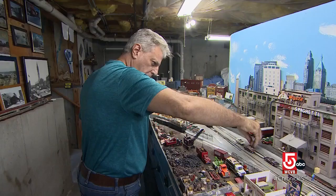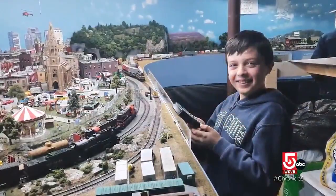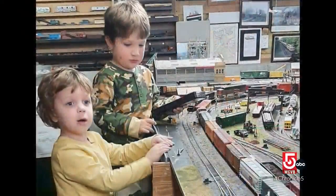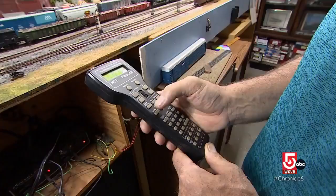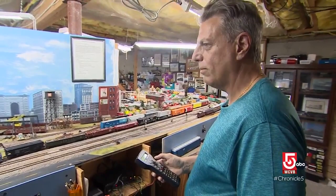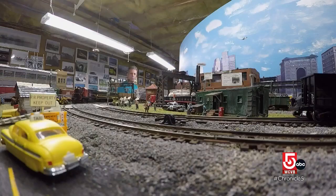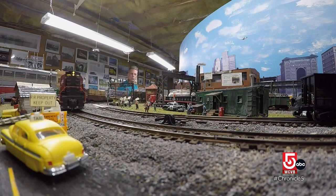What is it you love most about creating this, working this? I love the reactions of the people that come over. I love putting a throttle in their hands, letting them run a train, just sharing it and watching the reactions — the kids especially. Just to watch their faces. Watching the face of the big kid who created it all is pretty fun too. It's something I always wanted to do. I never really had room growing up. It's just something I've always wanted to do. It's a labor of love.